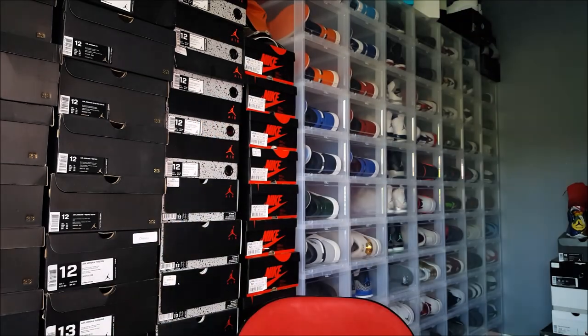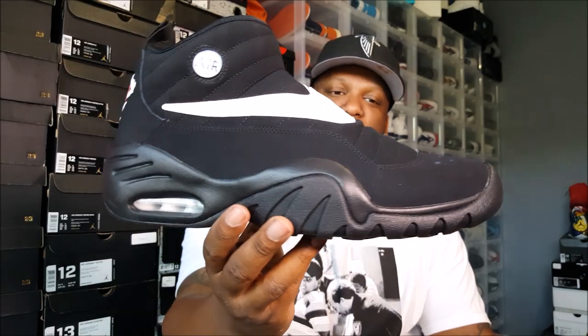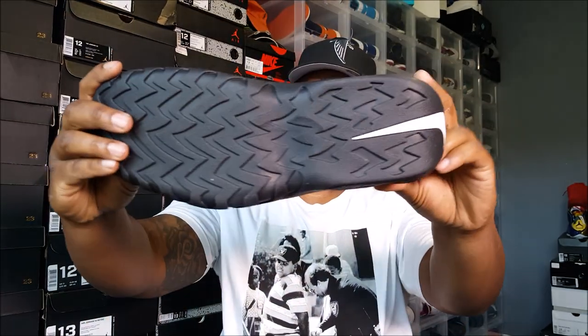Dennis Rodman was known for his rebounds and his defense. When he played for the Pistons he did other stuff offensively, but the Chicago Bulls specifically got him for his defense. I don't have my light on — let me turn that on. Anyway, I just wanted a quick review on this shoe, talk about it a little bit and talk about Dennis Rodman. I love that Nike Swoosh in the back on the heel too.